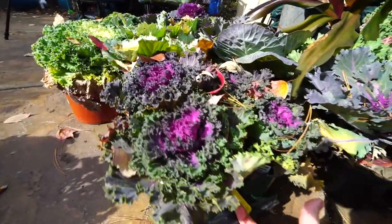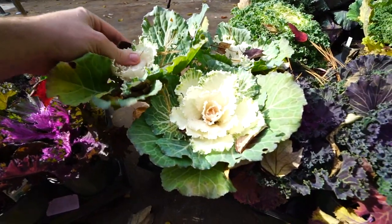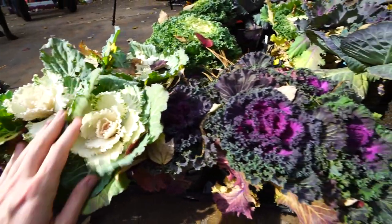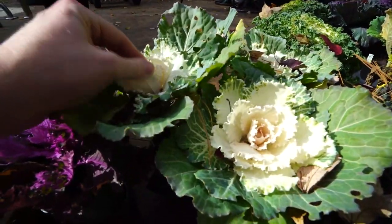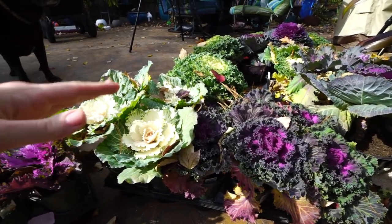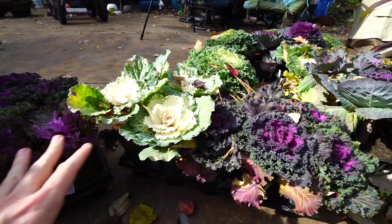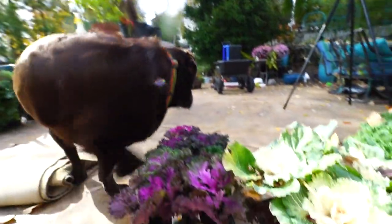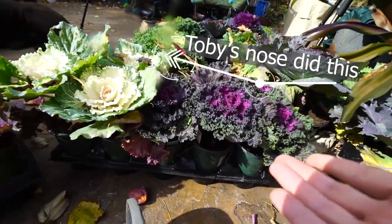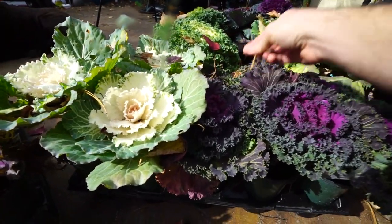The last few weeks have been very cool — practically frigid — which wasn't great for the tropical plants, but for the kales and cabbages it really helped bring out their colors. They don't tend to take on much color until nighttime temps start to dip into the 50s Fahrenheit. A few weeks ago when I brought all these home they pretty much just looked green, so it's definitely easier to get them planted now.